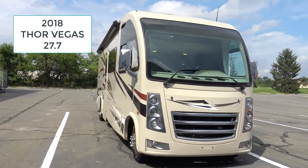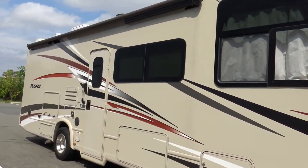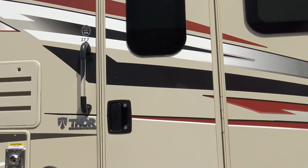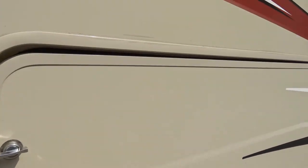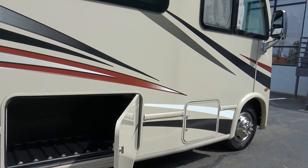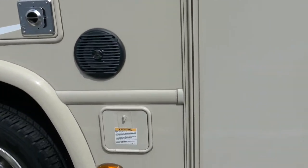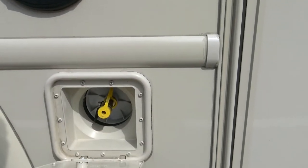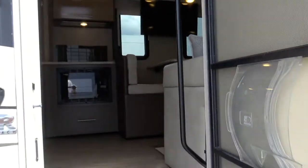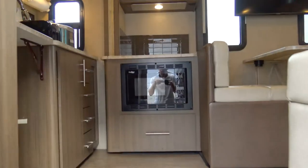I'm going to give you a quick tour of the Vegas 27.7 — it's beautiful. I'll take you inside first and show you some of the storage. There's absolutely wonderful storage all along the side, and down there as well. When you go to connect your propane grill, you just connect it right into the coach — open it up, it's just absolutely wonderful.